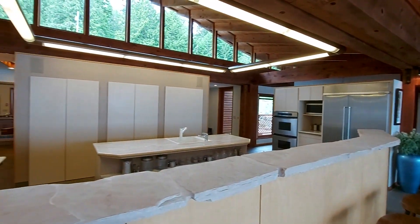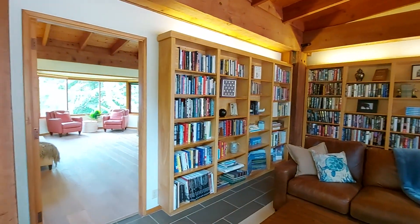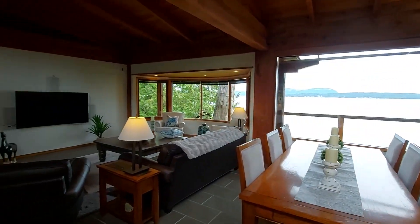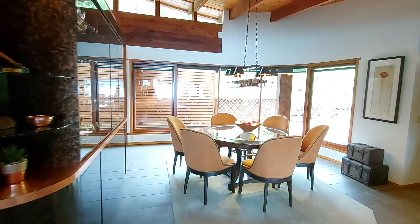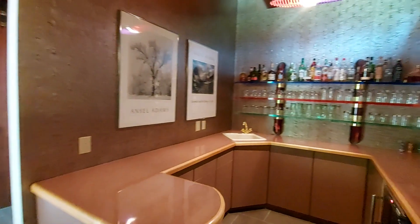It's all open space on the inside — architecturally designed, the home just flows. Beautiful living room, dining room, kitchen area. And there's also a wet bar.